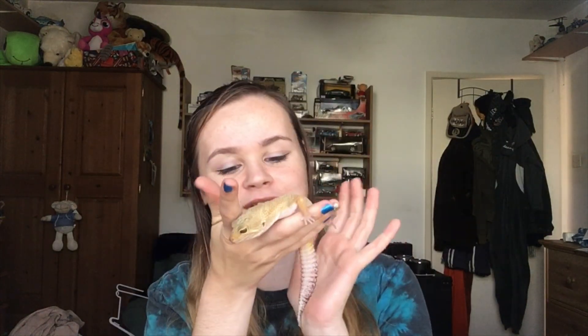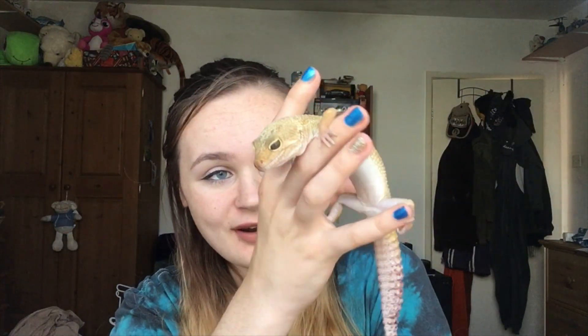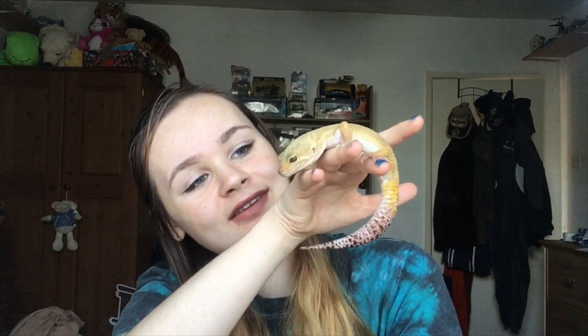Another fact about leopard geckos compared to other geckos: other geckos have sticky feet — actually it's folds of skin on their feet that act as suction cups to stick to walls and windows. Leopard geckos, on the other hand, are one of the only geckos that have claws instead. They don't have the sticky feet, so they can't stick to glass or walls or anything — they use their claws to climb instead, so you won't find them on the ceiling often.